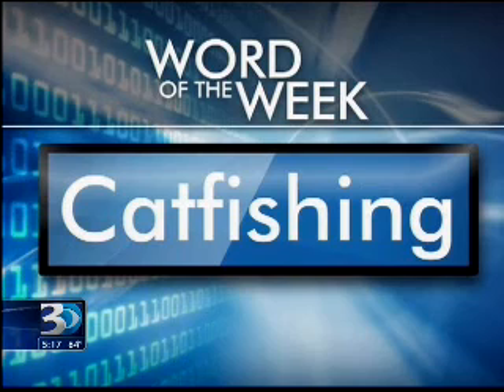Your word of the week is catfishing. There's a show on MTV dedicated to it and we're hearing more about it, like Manti Teo's girlfriend hoax. It's when someone lures you into a phony online relationship using social networking sites. The goal is to make you feel very connected to the other person — there are pictures, sometimes even videos, and messaging back and forth, so it seems very convincing that the person you're looking at and conversing with online is who they say they are.